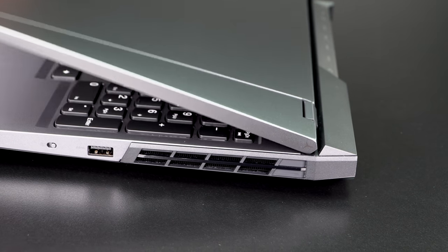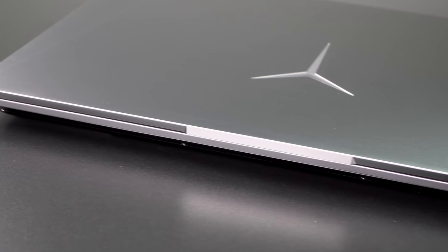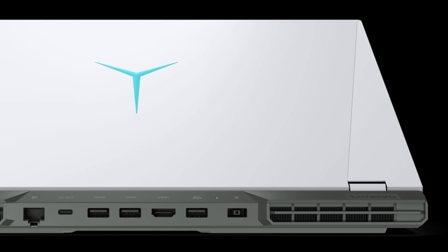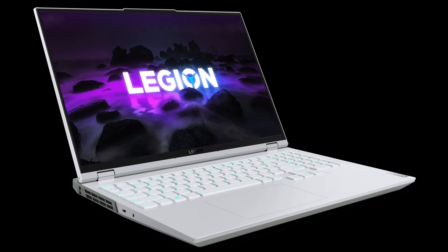It's available in Storm Gray, which has blue undertones, and a Stingray White — the white makes it look a little chunkier to me. It is nearly about an inch thick, weighs 5.4 pounds (2.45 kg), which is about typical for a 15-inch non-ultra-thin gaming laptop. Being a 16-inch laptop, it feels a little between a 15 and 17-inch in terms of size, and because of the bigger screen and the added height with the 16 by 10 aspect ratio, it feels much like using a 17-inch laptop visually.